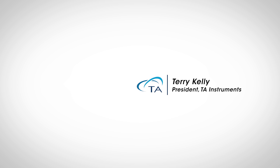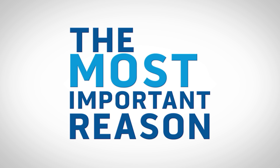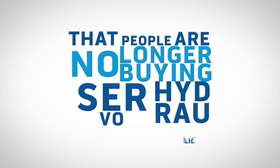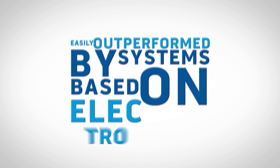The market is moving away from servo-hydraulic systems because of the space required in your laboratory, because of noise, because of energy inefficiency, and because of the high levels of maintenance required on those systems. But the most important reason people are no longer buying servo-hydraulic systems is because they're easily outperformed by systems based on electromagnetic motors.